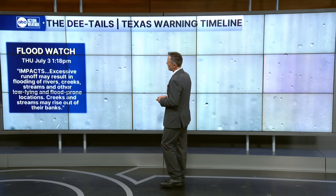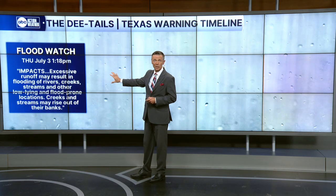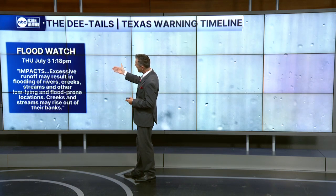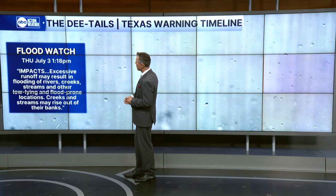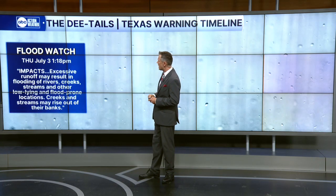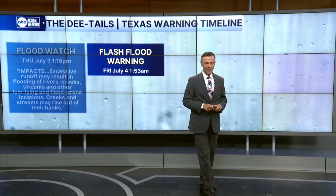So the day before — Thursday, July the 3rd — as the Weather Service saw that flash flooding was going to be possible, they issued a flood watch for this area, actually saying that excessive runoff may result in flooding of rivers, creeks, streams, and other low-lying areas. Creeks and streams may rise out of their banks.